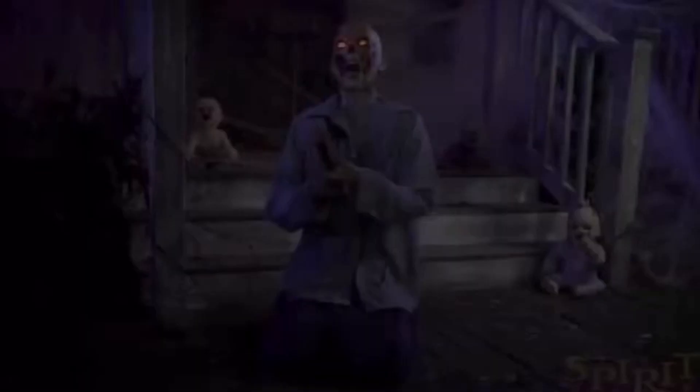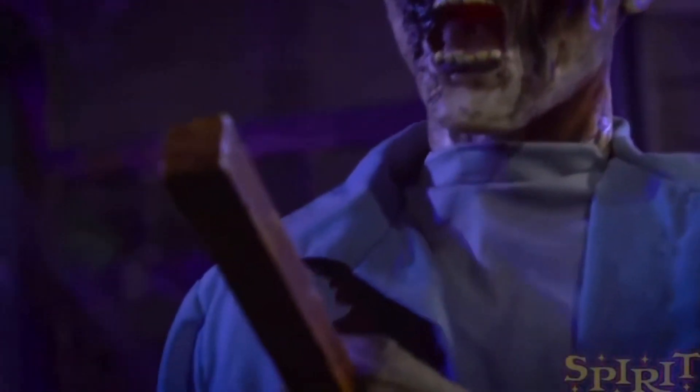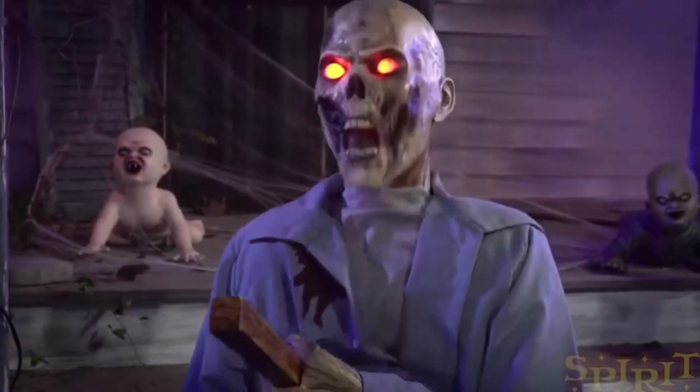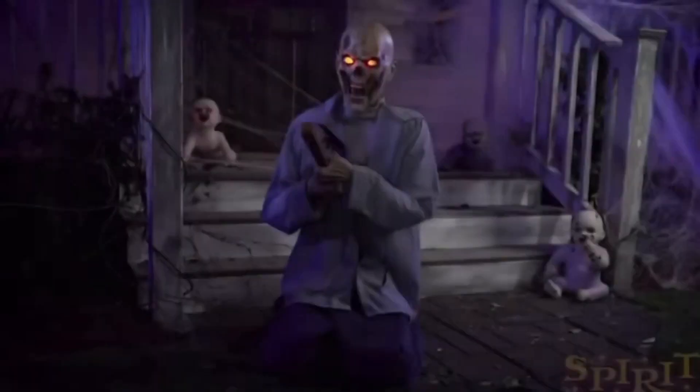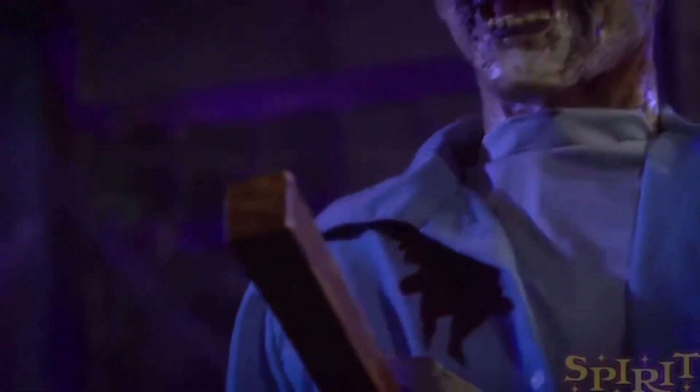Last year when I did my farm-themed haunt, I wasn't worried about not getting any props that fit my theme, because we usually get at least one farm prop a year. We got a Jack Straw and Rusty, and then we had some at other stores too, like Towering Jack-O-Man at Home Depot. I had enough farm props anyways to do it.